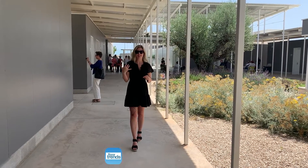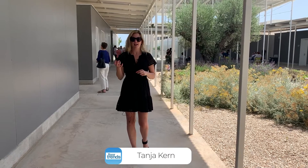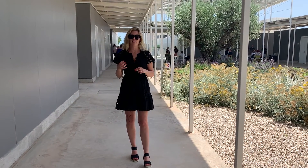Hi, I'm Tanya Kern with Floortrends and today we are in Valencia with Tile of Spain, where we are touring the winner of the Tile of Spain Awards. It's an architectural project for the Labour and Construction Foundation.